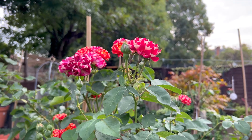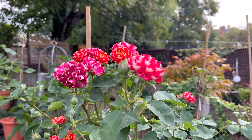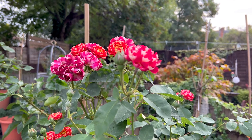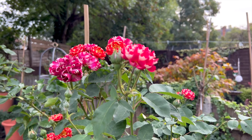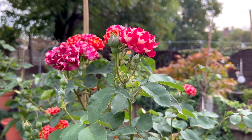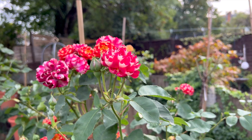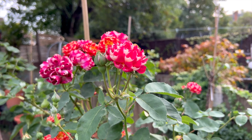Hello my dear friends. As you can see, this is a very cute, very unusual rose. I'm not really well today, but I wanted to share this — it is a very unusual rose.